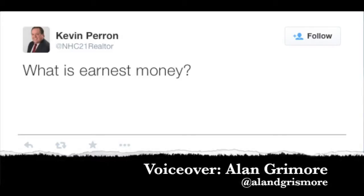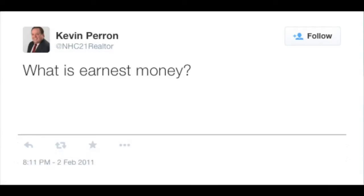Kevin asks: what is earnest money? Good question. Earnest money deposit, EMD, good faith deposit — whatever the cool kids are calling it these days. In layman's terms, it's pretty much a security deposit. Once your buyer and your seller have come to an agreement on the purchase price and the terms,